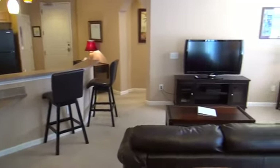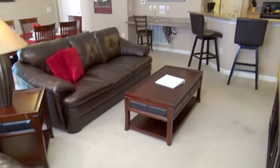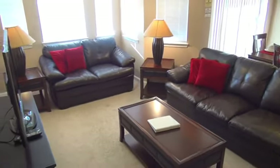Inside, a gorgeous open space awaits. Luxury and comfort wrapped up into one in this living area. Your large flat screen will keep you company, and your group will be comfy on these great furnishings.